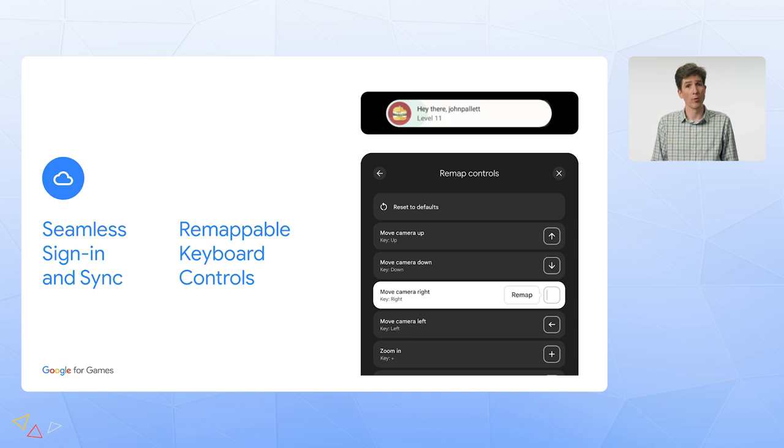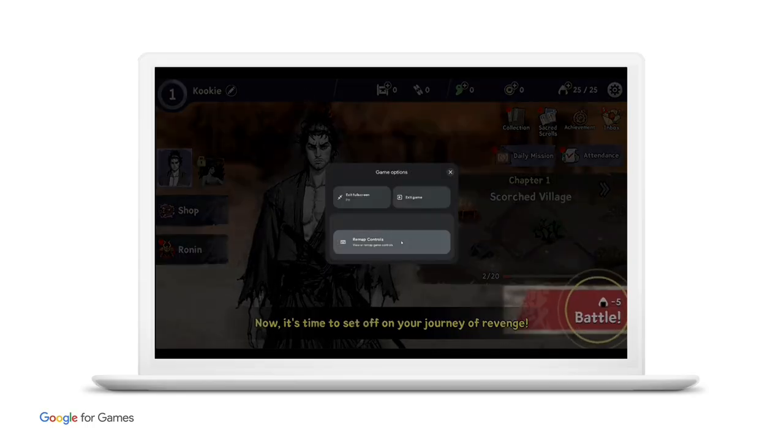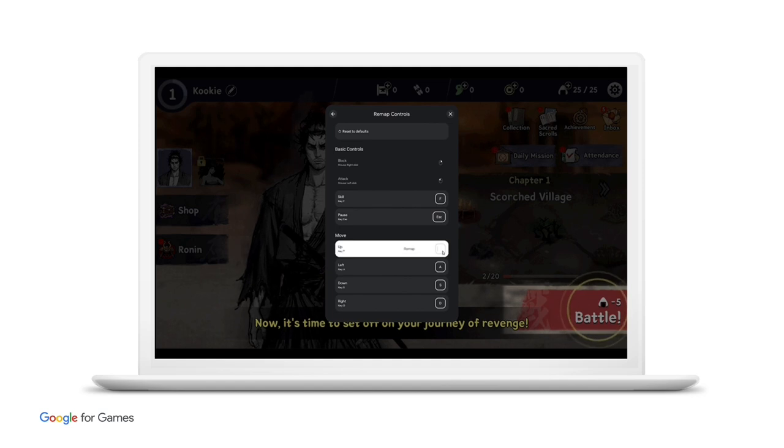Another common request from users is for keyboard mapping. Different users have different needs for how keyboard controls work and often want to customize which keys are used for what. The good news is that we have new capabilities coming in Google Play Games where we can take care of remapping for you. Ronin the Last Samurai simply handles keyboard commands like usual and uses the input SDK to tell us which keys they're looking for. We then take care of the remapping interface and transparently switch keys based on the user's preferences.